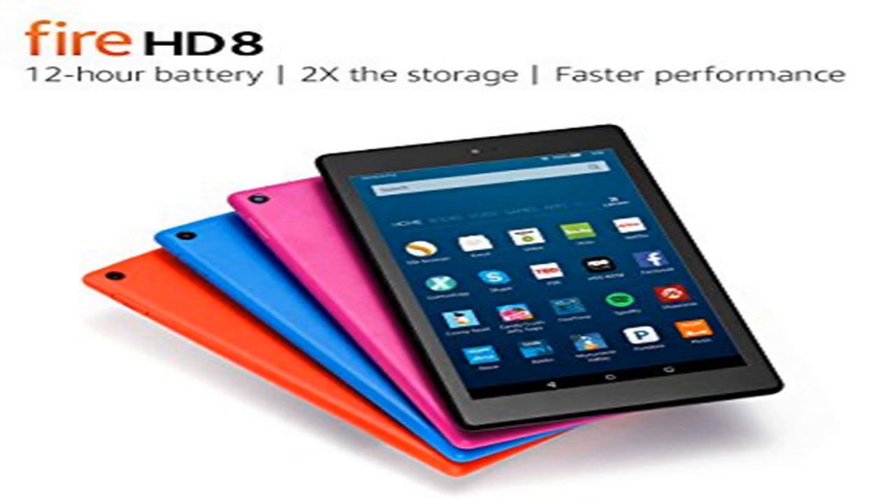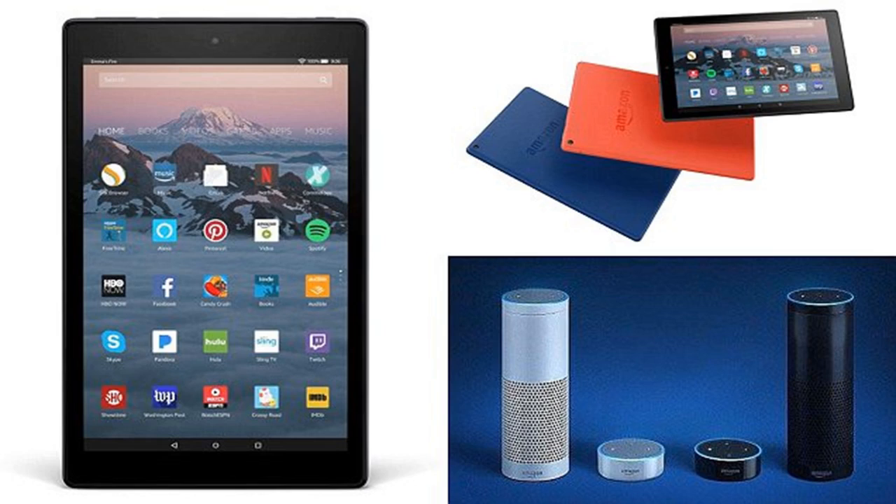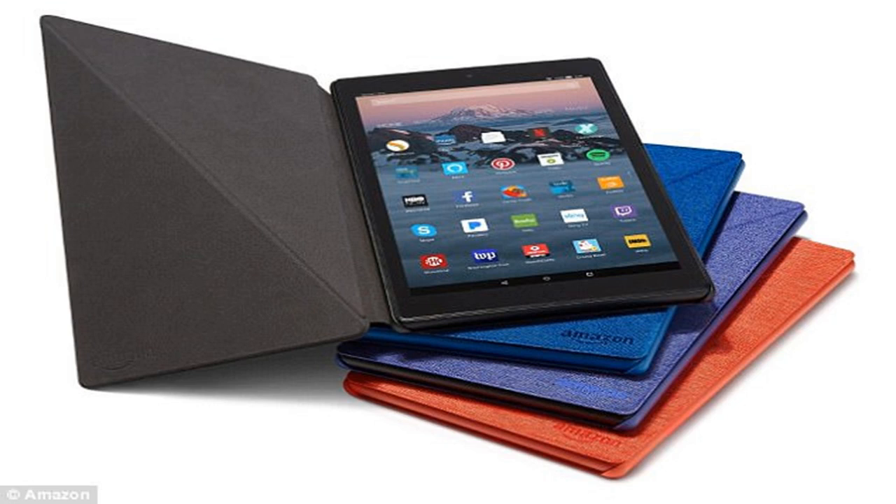Kevin Keith from the firm's devices business said: "For less than £150, the new Fire HD 10 offers a beautiful 1080p Full HD display, plus faster performance, more storage, and up to 10 hours of battery life. We're also excited to introduce Alexa hands-free for the first time on a Fire tablet. Now you can ask Alexa to control video playback, show you your calendar, dim the lights, and much more — all without lifting a finger."